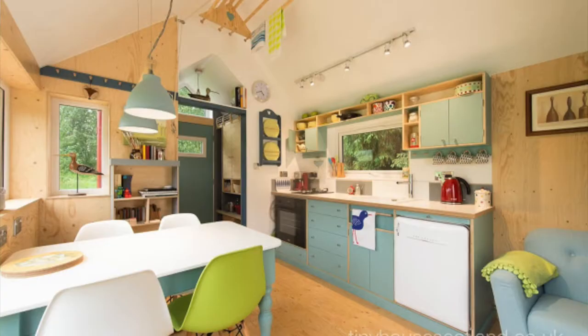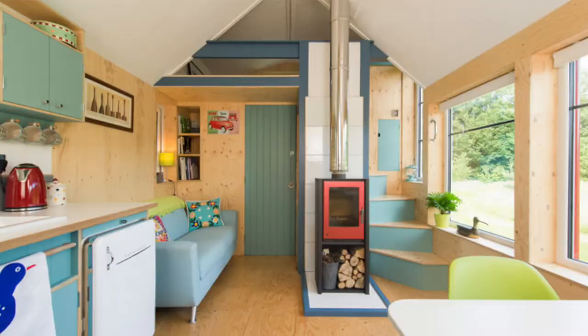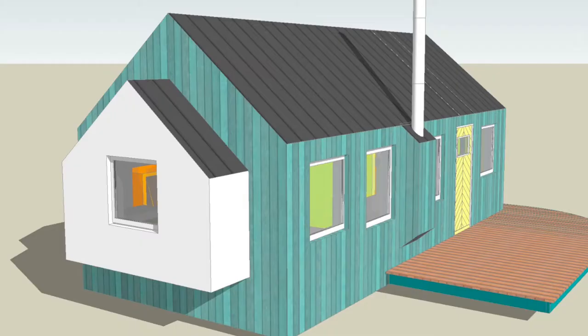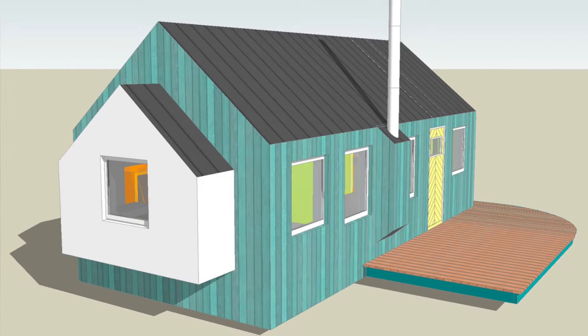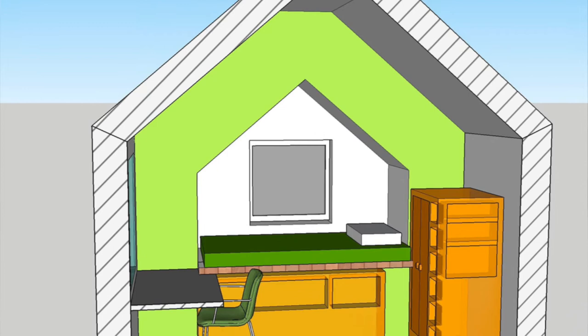We had to find a really innovative, low-cost but beautiful house design, and we came across a really amazing designer called Jonathan Avery, who had built a prototype called Tiny House Scotland. Jonathan has worked with us to adapt this prototype, which has got a beautiful little kitchenette, a wood burning fire, a little loft bedroom, and a little living area. He's adapted that to create a two-bedroom version for the purposes of the village.